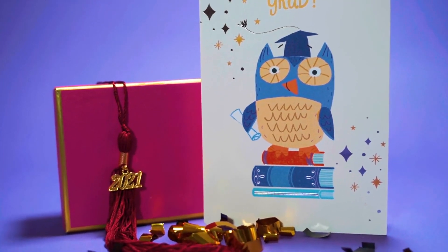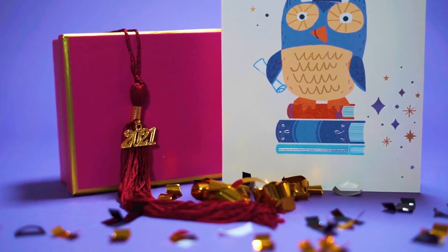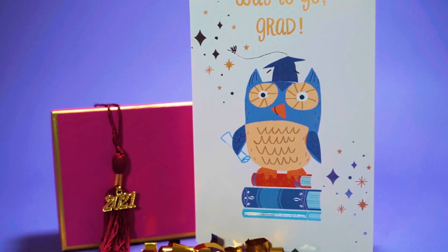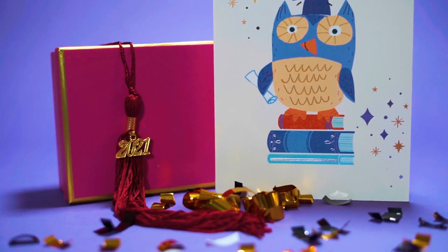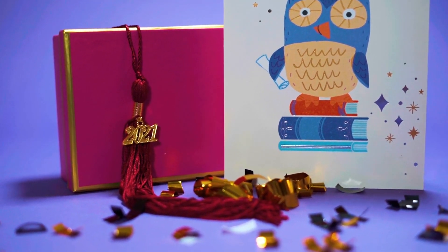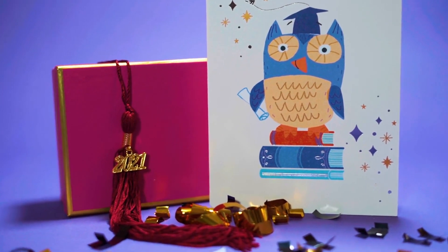To achieve Gold status in the Hilton Honors Program, members must stay for 40 nights or complete 20 stays within a calendar year. In contrast, Diamond status significantly raises the bar, requiring 60 nights or 30 stays, making it a more exclusive and challenging tier to qualify for.